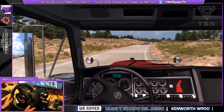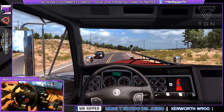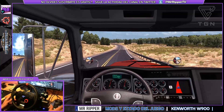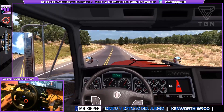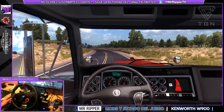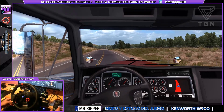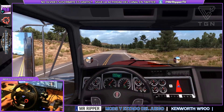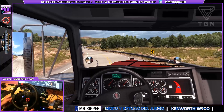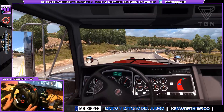¡Vaya curva! Os voy a hablar también de una serie de mods que tengo cargados que la verdad me han gustado bastante. Sobre todo el tema de gráficos: llevo mods de gráficos, tema de camiones, de tráfico. Por ejemplo, la paleta de colores está retocada. También llevo tráfico retocado. Voy a poner el control de tracción, aunque vienen curvas malas.